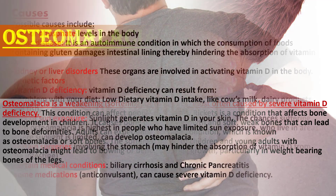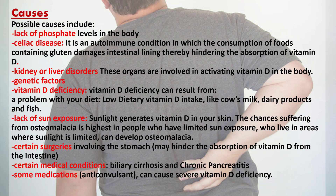Possible causes include lack of phosphate levels in the body, celiac disease — an autoimmune condition in which the consumption of foods containing gluten damages the intestinal lining, thereby hindering the absorption of vitamin D — as well as kidney and liver disorders, and genetic factors.